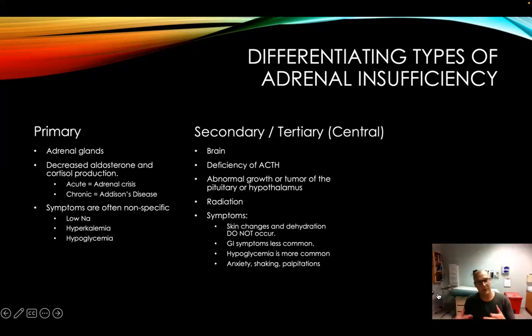More of a central problem — secondary or tertiary — is usually a brain issue due to ACTH, which is higher up. Could be due to growth, tumor, or radiation to the brain. Sometimes you can see skin changes. Dehydration usually doesn't occur. GI symptoms are less common. Anxiety and palpitations are possible. You can see why this is a differential that's considered after others are excluded.